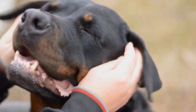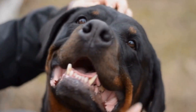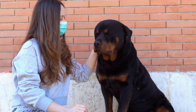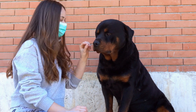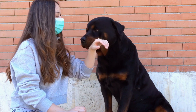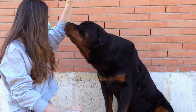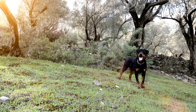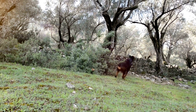In conclusion, as summer temperatures soar, it's crucial to prioritize your Rottweiler's safety and protect them from heat stroke. By providing shade and water, avoiding excessive physical activity, using cooling products, never leaving them in a hot car, avoiding hot surfaces, grooming for summer, and being vigilant for signs of heat stroke, you can ensure that your furry companion stays cool and healthy all summer long. Remember, a little extra care goes a long way in keeping your Rottweiler safe and happy during these hot months.